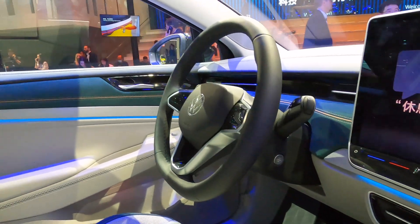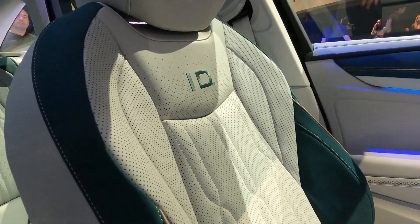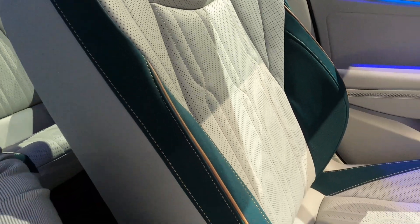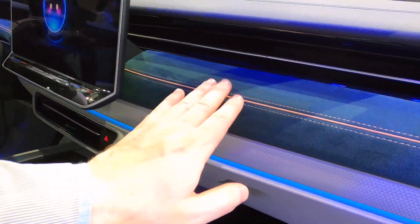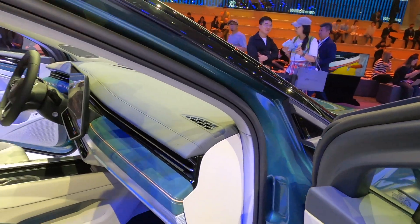This is what the interior is like. This is the Chinese version, and it's got a very high quality interior, especially around the seats and around the dashboard here. They're better than what we've seen on some of the European models.